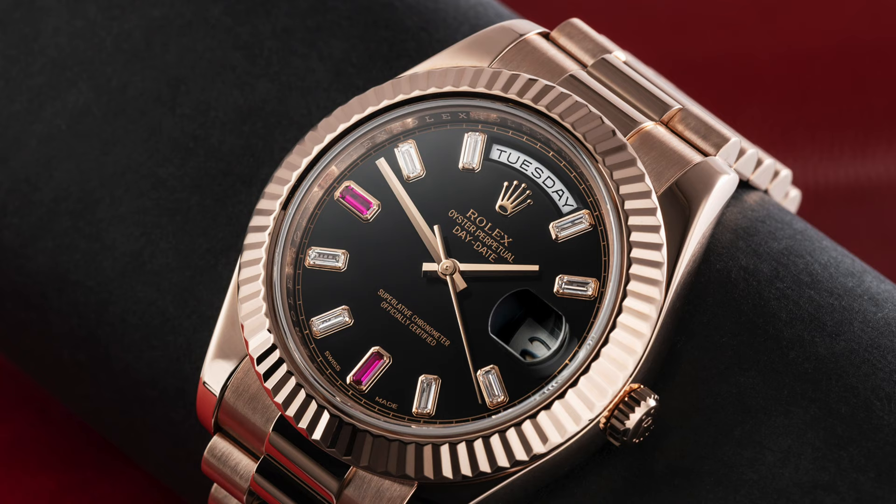With the Day-Date IIs, they made some very select dial options that have always caught my eye. My favorite Day-Date II of all time has always been the rose gold with the black dial with the diamonds and the sapphires in the six and nine. What a stunner. Very hard to get.